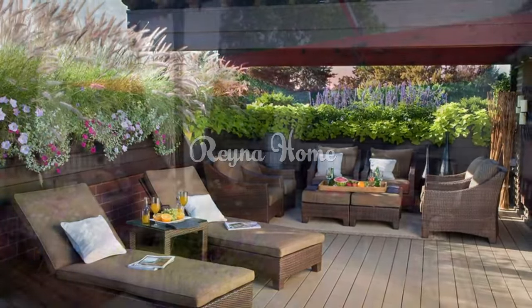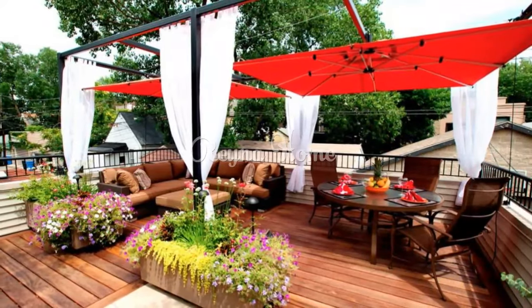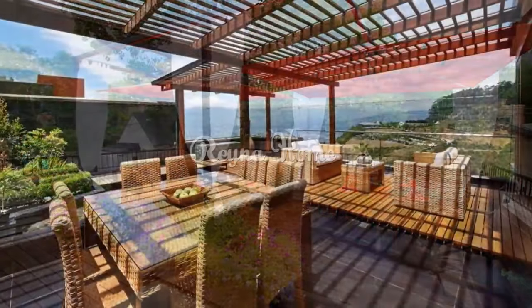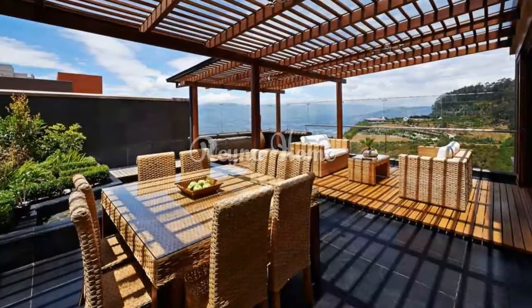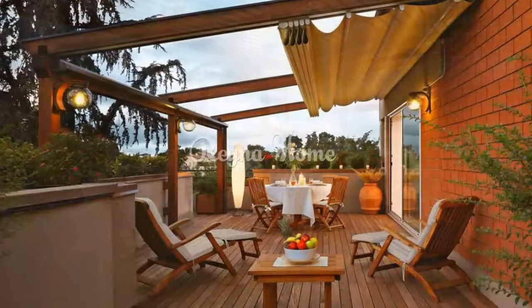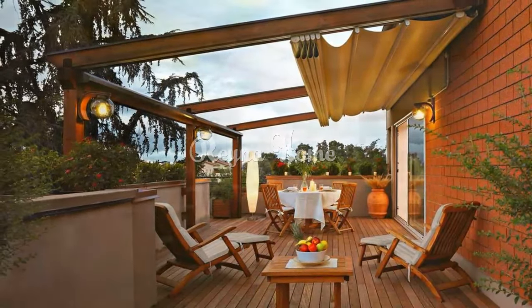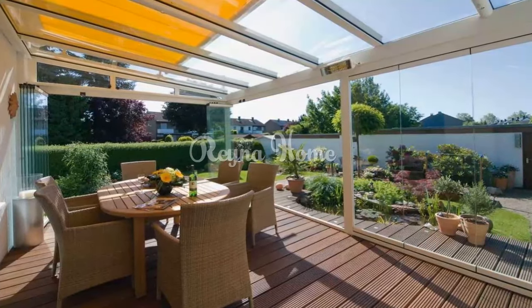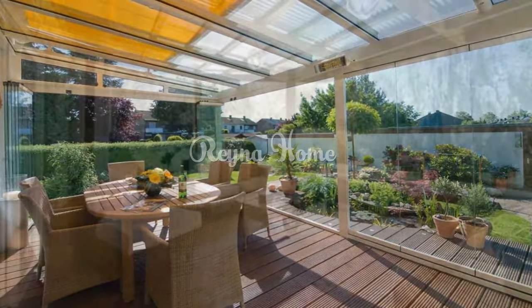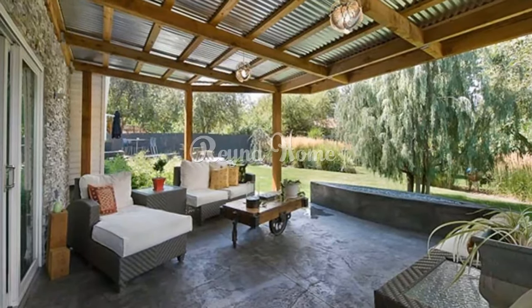Elegant terrace and patio designs redefine outdoor living, offering a space that marries sophistication with nature's beauty. By carefully curating elements like flooring, furnishings, lighting, and landscaping, you can craft a sanctuary that exudes timeless elegance. Whether you seek a serene retreat or an entertainment hub, these ideas will help you create an outdoor space that reflects your impeccable taste and elevates the art of outdoor living to new heights.